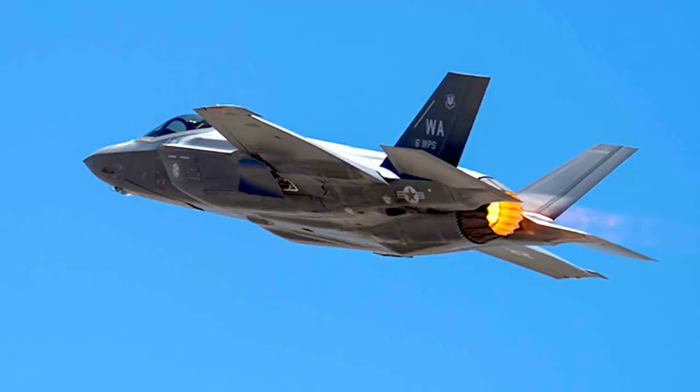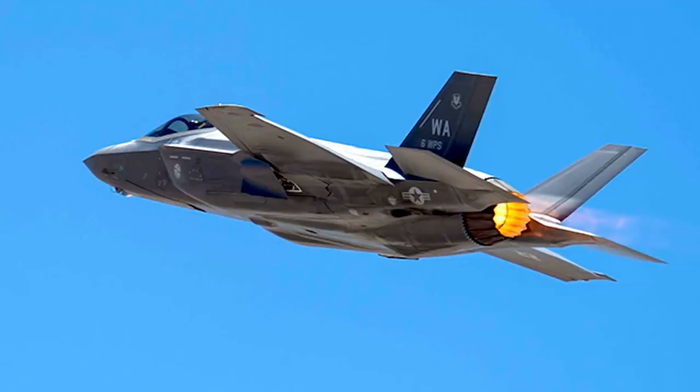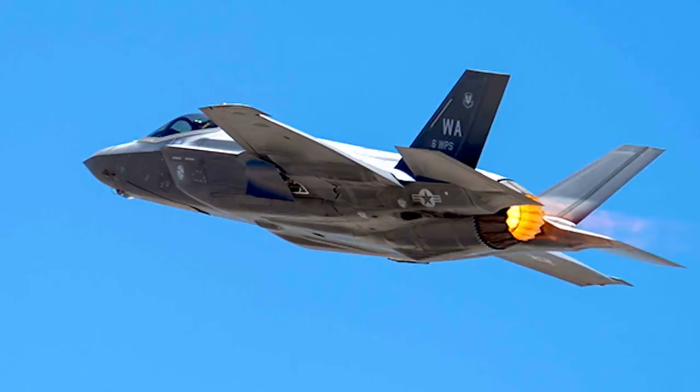U.S. Army Ground Artillery units have recently successfully taken on a mock air defense system by getting its location data from a U.S. Air Force F-35A Joint Strike Fighter.